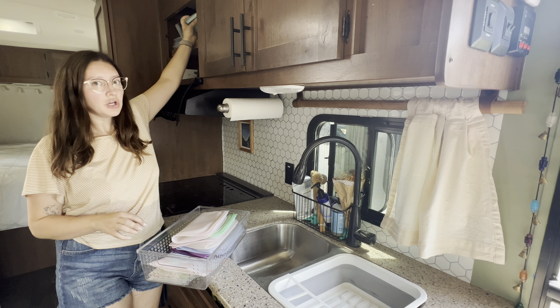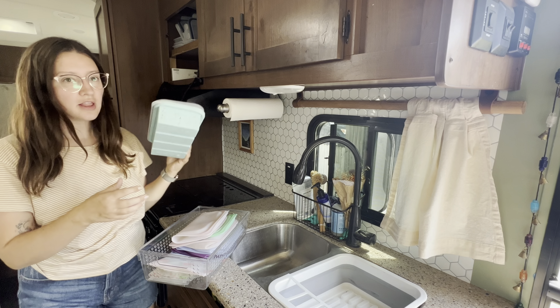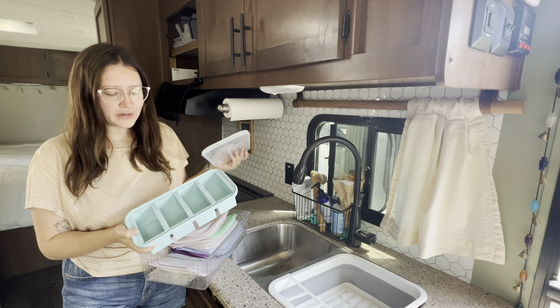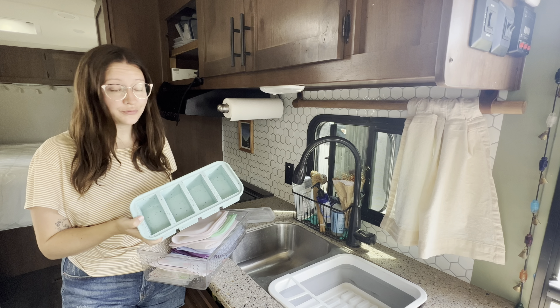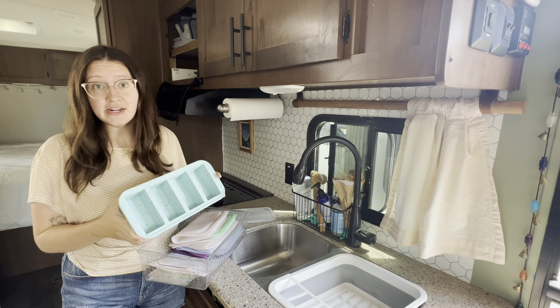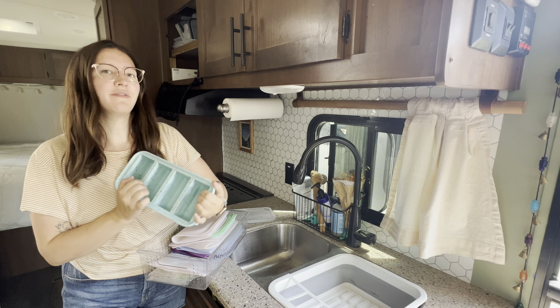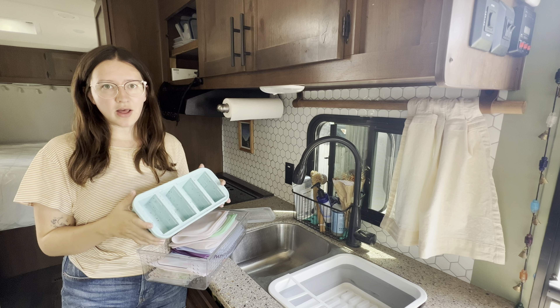First up is food storage. These are my stasher bags and other reusable silicone bags. These are perfect for leftovers, for snacks out on adventures, and for marinating ingredients. They're reusable and eco-friendly, so they're a great thing to have on the road.